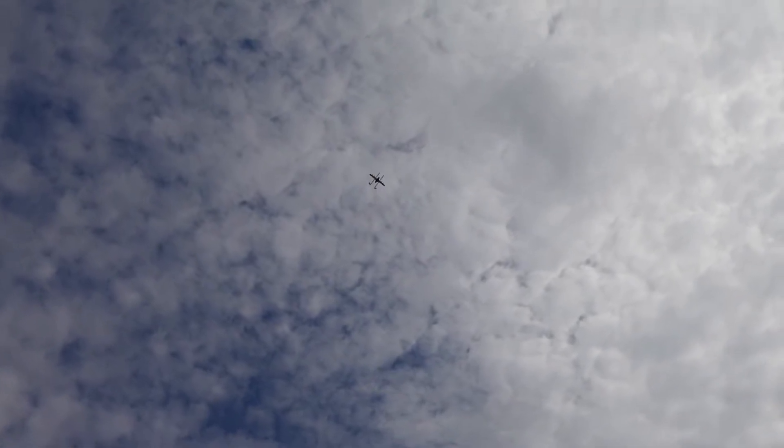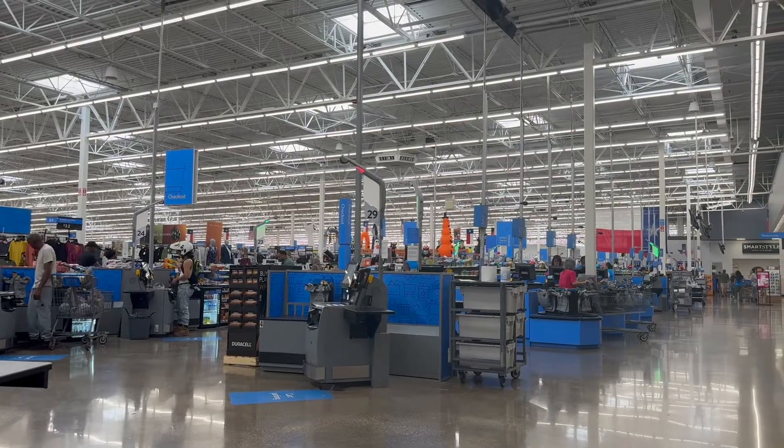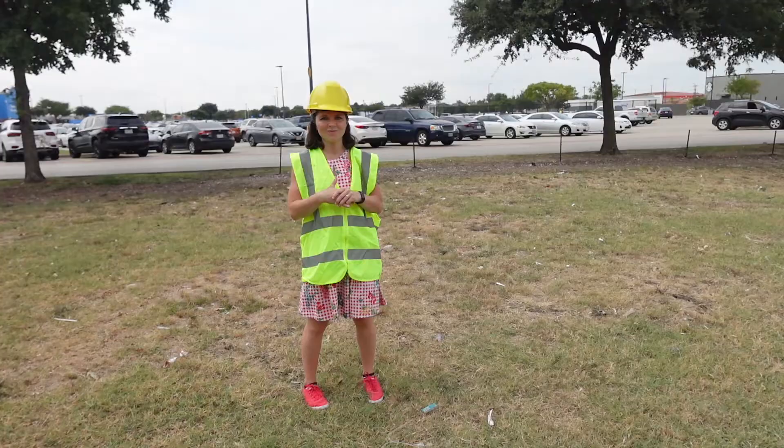A Wing employee told me that one of the most popular orders is limes — presumably customers are making margaritas and forget a critical ingredient. That's a use case where drone delivery, known for its speediness and ability to bring small items, really comes in handy.